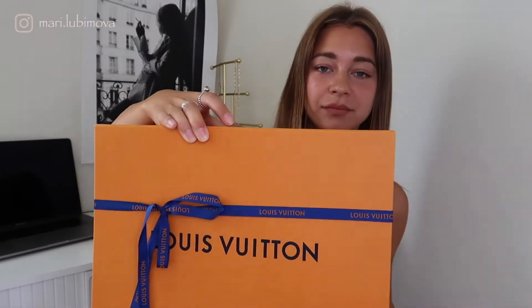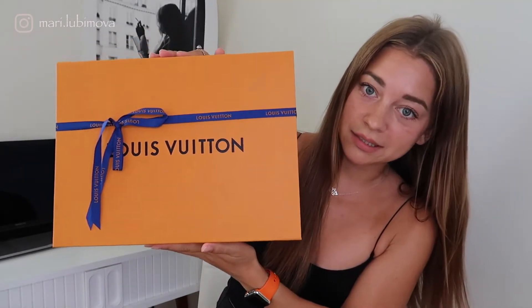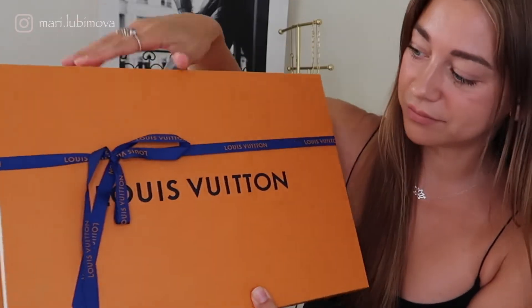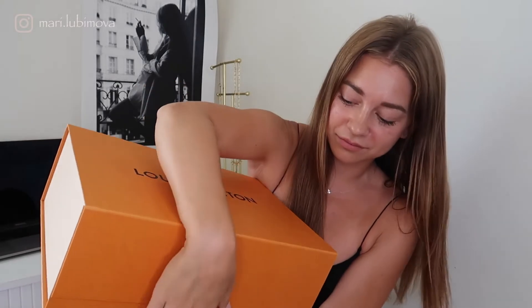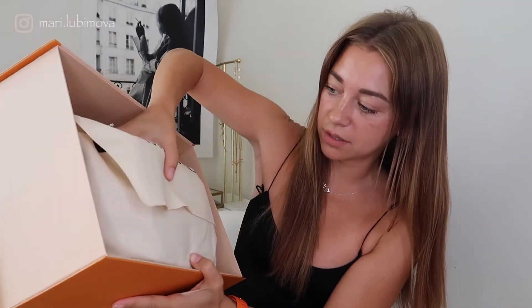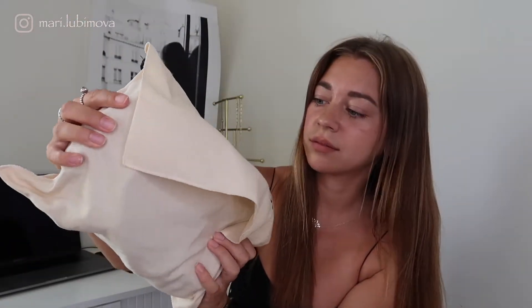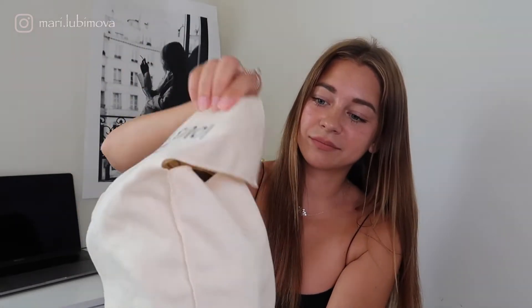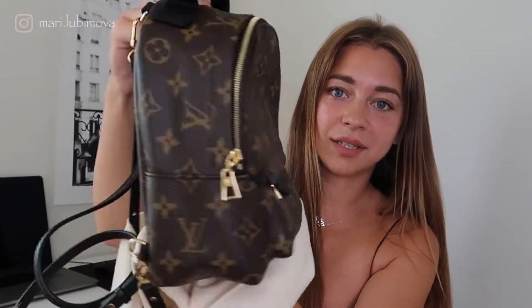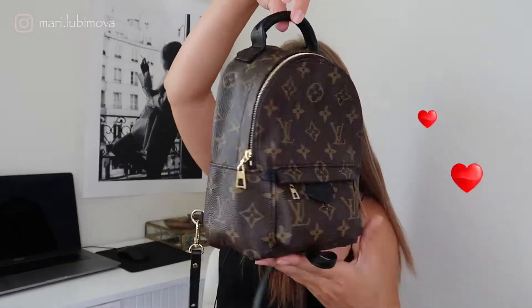This backpack was actually sold out for a long time. Here we go — I didn't even try the ribbon yet because I just got it yesterday. Look how cute this is! Let's unwrap this ribbon — that was easy. They wrapped it in this nice textile bag and it says 'Palm Springs Mini' on it.